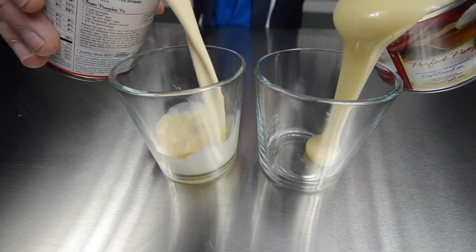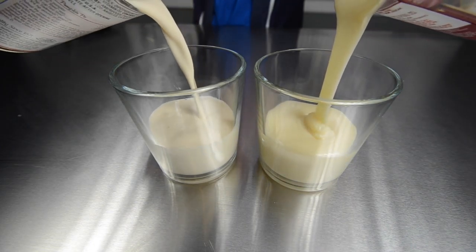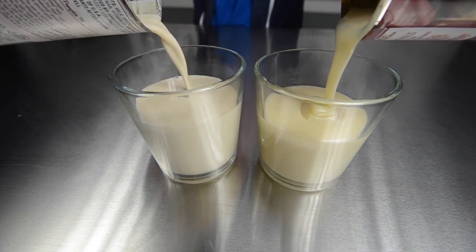Here we have two glasses. I'm going to pour each can. Can you guess which one's evaporated and which one's condensed?